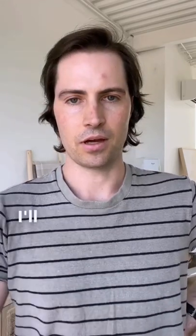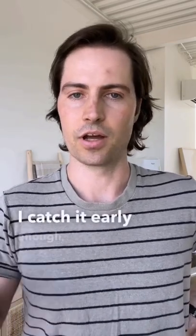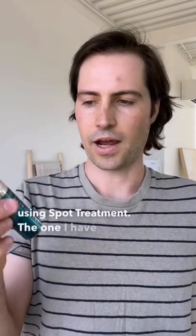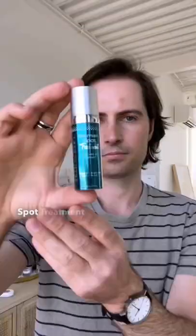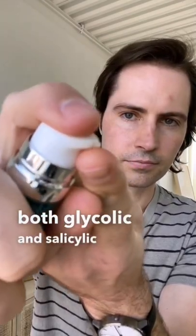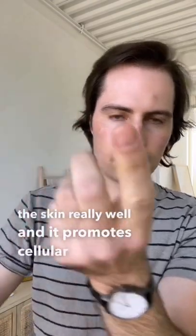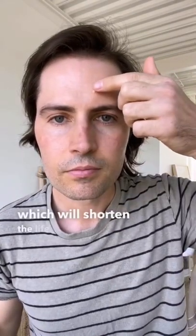Sometimes I'll ice and the next day the zit is gone. The next step is to use a spot treatment. The one I have today is the blemish spot treatment from Skinscript. This product has both glycolic and salicylic acid. Glycolic acid cleans the skin really well and promotes cellular renewal, which will shorten the life cycle of pimples.